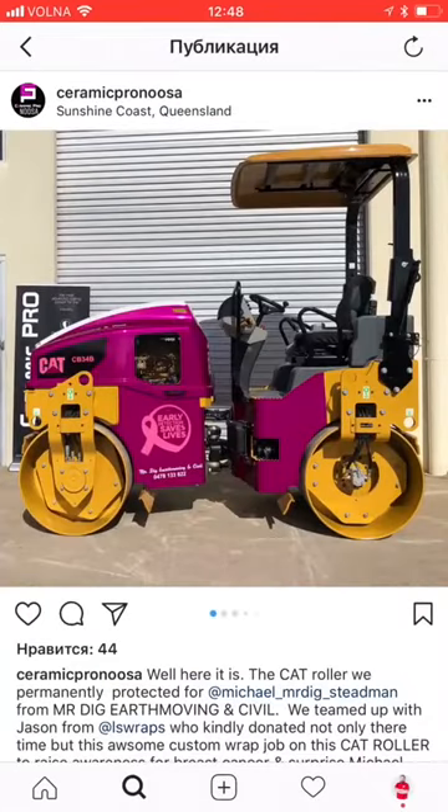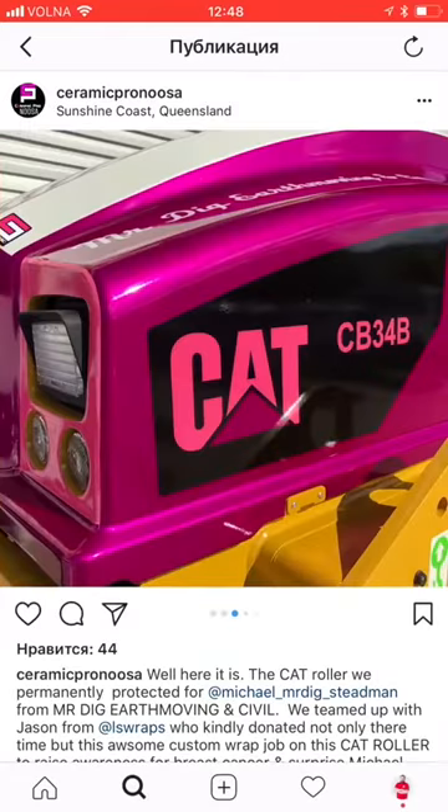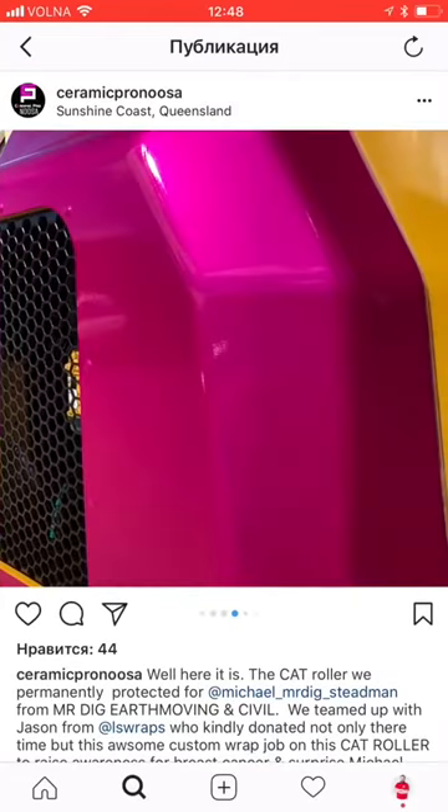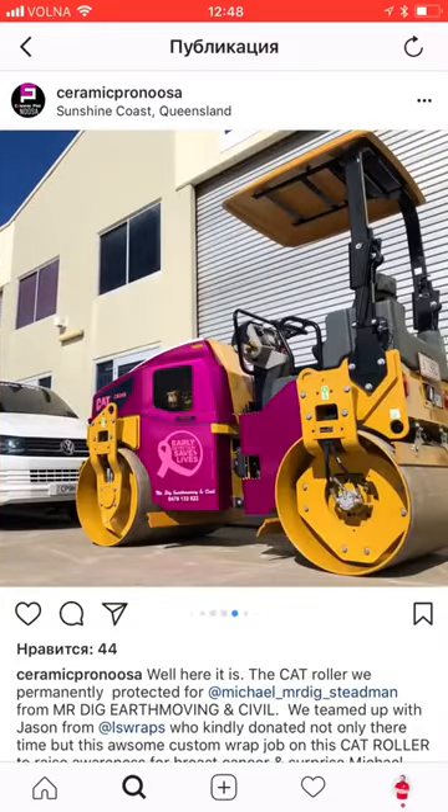For example, this road roller. Not only has it been wrapped, it is also coated with Ceramic Pro. And what's even more amazing, it's an actual operating roller that will be used for road construction. Another interesting fact is that it took three full teams to finish this project.